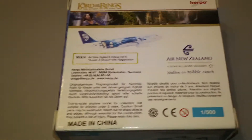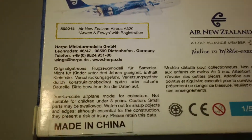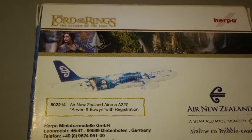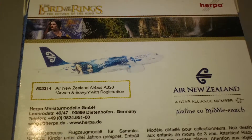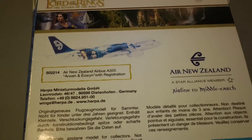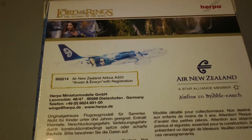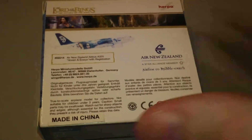Real nice box — I'm glad they didn't go cheap on us collectors. They actually put a little bit into the box. The cool thing about this is I think I paid about ten bucks for it. I won about six Air New Zealand planes from some guy on eBay a long time ago, about three years ago. I got it for about ten bucks because I also got the Lord of the Rings 767 and two Lord of the Rings 747s for about ten dollars a pop.